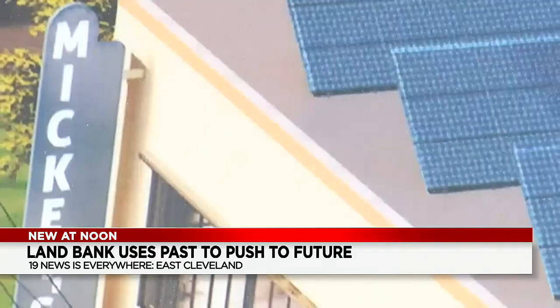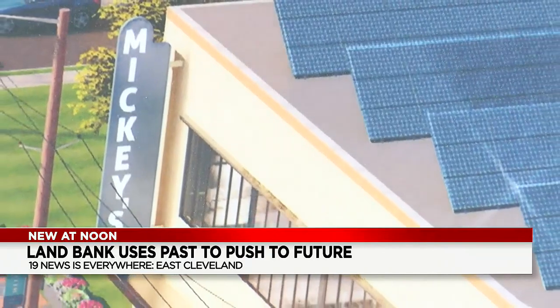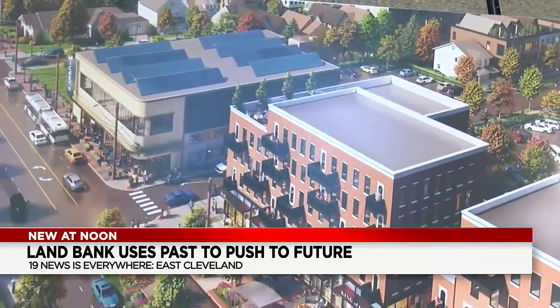Synergy to shake the rust off old Mickey's rust-proofing. I think it's symbolic. The old brownfields will also include green space and sustainability features like solar panels. Vic Gideon, 19 News.